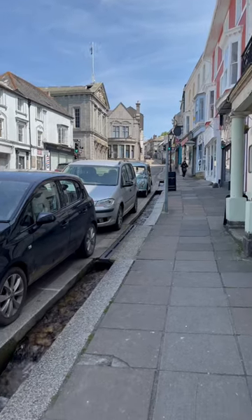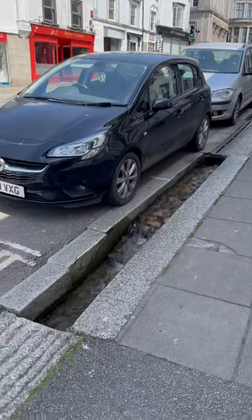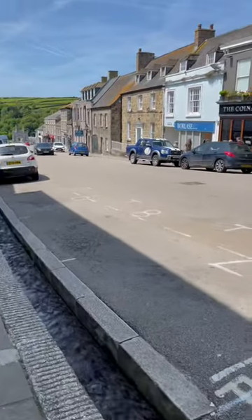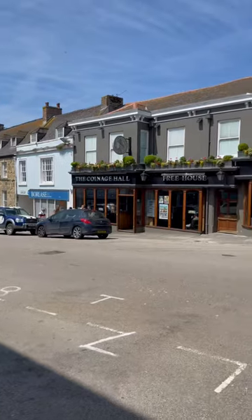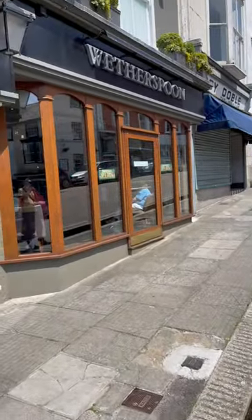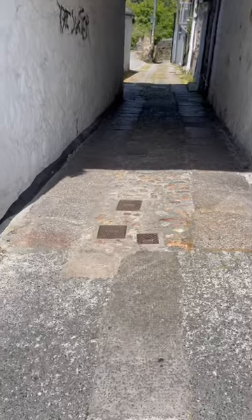One of the most unique things about Helston are these kennels — the water that runs down the main street here. Look at this, isn't it amazing? They used to use it to throw out waste and also to clean. It even runs right past the local weather booth, and there are lots of little alleyways and wrap runs.